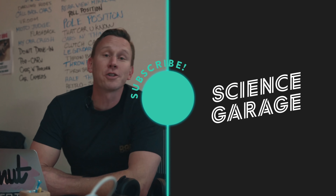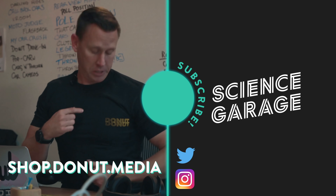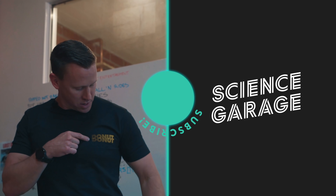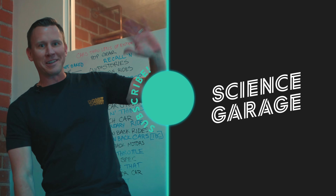Subscribe to Donut — we've got a bunch of new stuff coming out. Hit the little yellow button and check out other episodes of our shows. We've got new merchandise — it says Donut and it's got different designs on it. Don't tell my wife about all the Donut merch she's getting for Christmas.